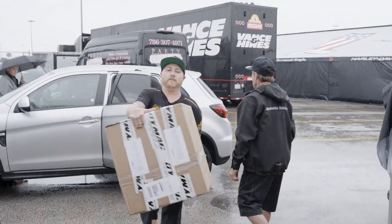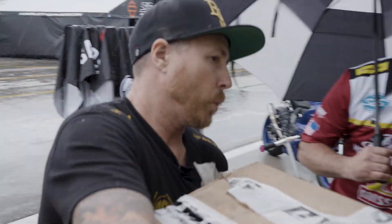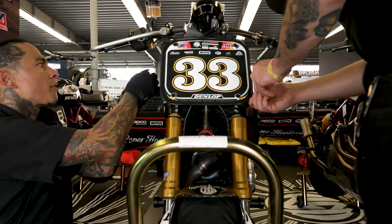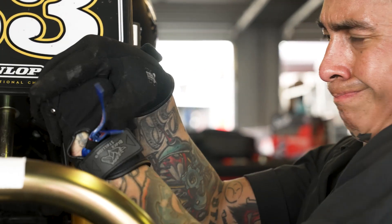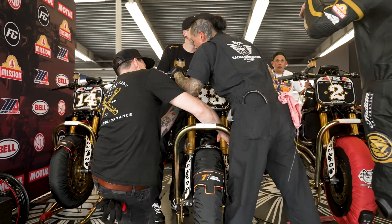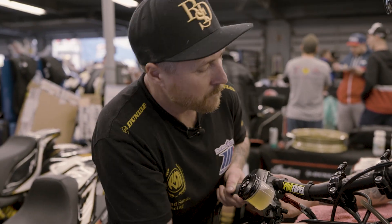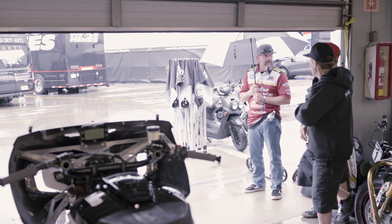We're here at Daytona — it's been quite a couple of days. We got in here late yesterday and had about two days worth of work to do in a half a day. We were supposed to be out again today but as you can see out there, day one we had a lot of rain. It was kind of crazy — we weren't really sure when we were gonna get out there.